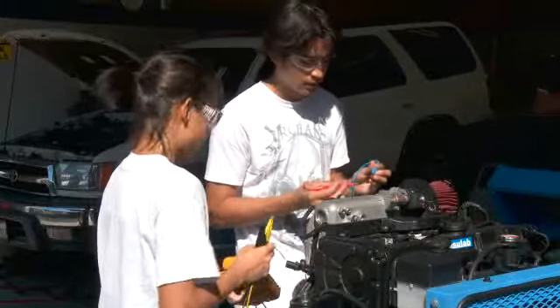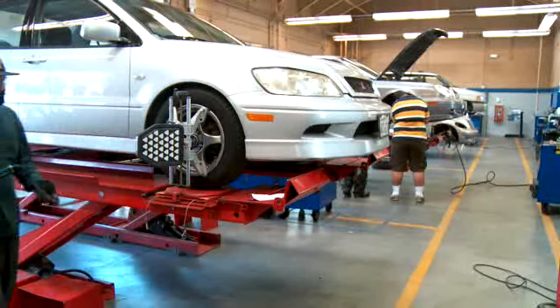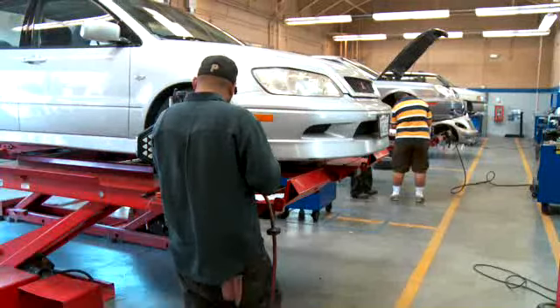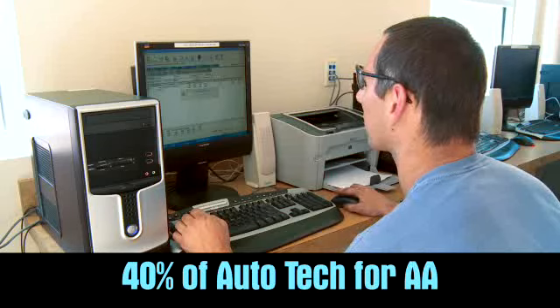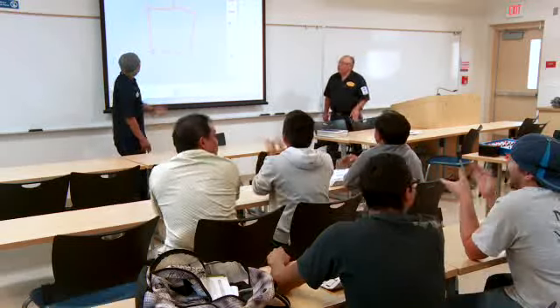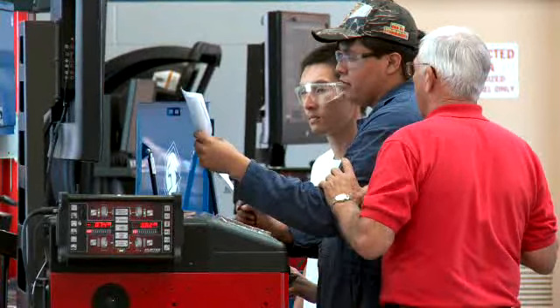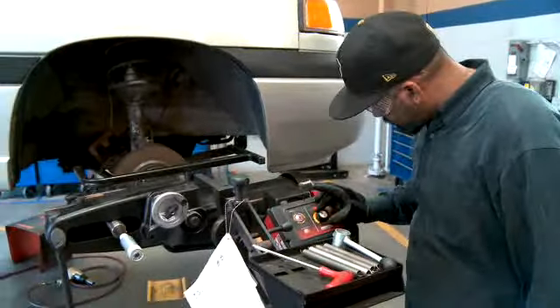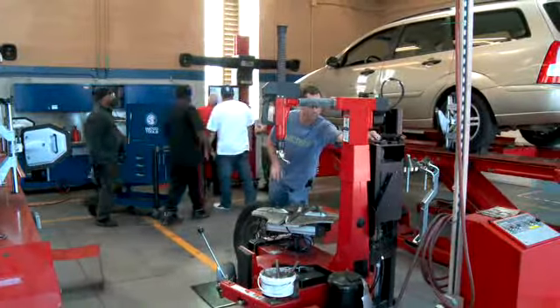Our program graduates can transition to Miramar College's auto tech program, which is associated with the Toyota T10 and Honda PACT programs. This means that our graduates can receive 16 units of college credit toward an AA degree. With this remarkable facility, the outstanding faculty, and all the resources to help students succeed, you now see why San Diego Continuing Education's auto tech program is number one of its kind in the nation.